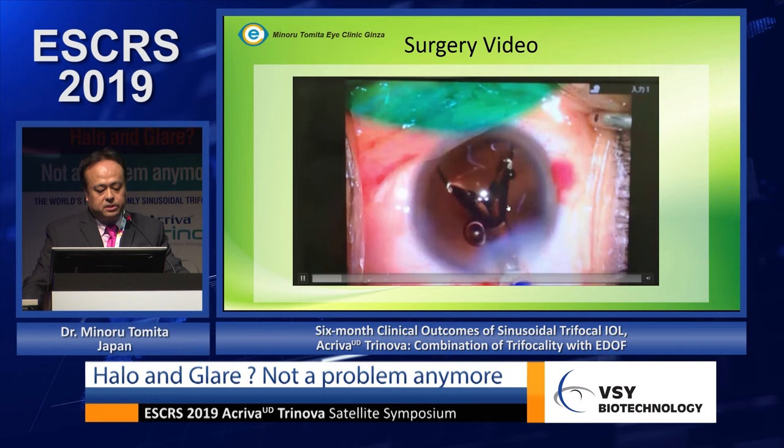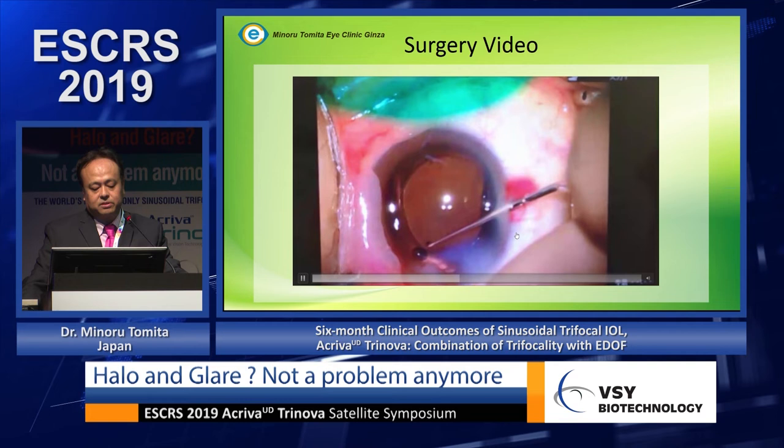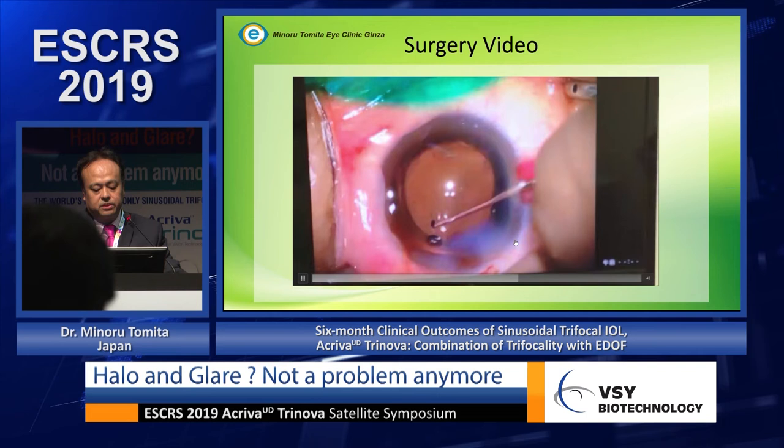All surgeries used phacoemulsification with the Centurion system. After removing the lens, we injected the IOL through a 2.5 millimeter corneal incision. It is a normal cataract surgery — we placed the lens into the bag and then rotated it into position.